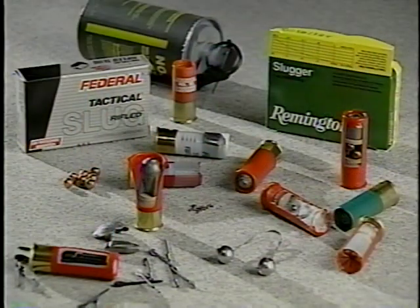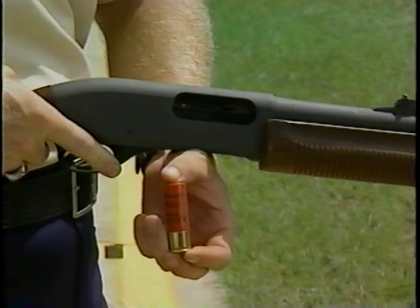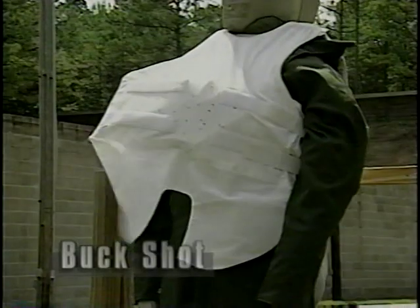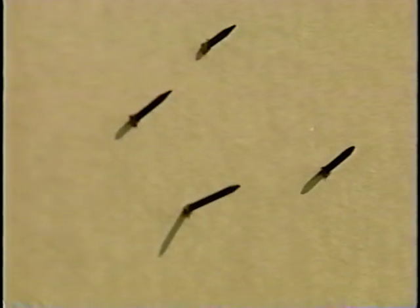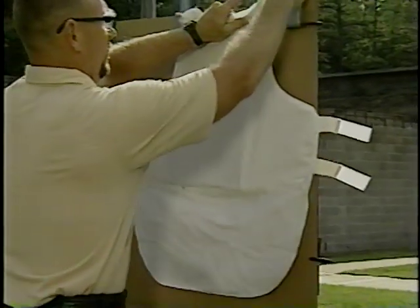Conventional ammo seems mild when compared to exotic rounds. Soft body armor should not be relied upon to stop armor-piercing rounds, whereas conventional shotgun ammunition such as buckshot can be stopped. The flechette, on the other hand, is far more dangerous — soft body armor will not stop this round. Depending on the distance fired, some of the steel darts will penetrate completely while others will only go partially through. A trauma plate insert is the only thing that can prevent the flechette's penetration.